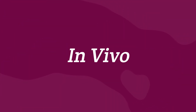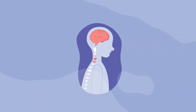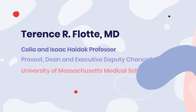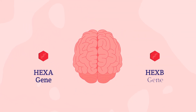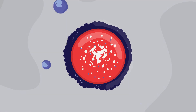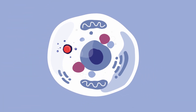This can be done using an in vivo approach, which means the treatment is delivered directly to the brain or spinal cord. Here to explain more is Dr. Terence Flott. The viral vectors carrying the working hex A and hex B genes are delivered at the same time through a single injection. Once delivered, the working genes instruct the cells to make the lacking hex A enzyme to restore function in the lysosomes and remove harmful buildup.